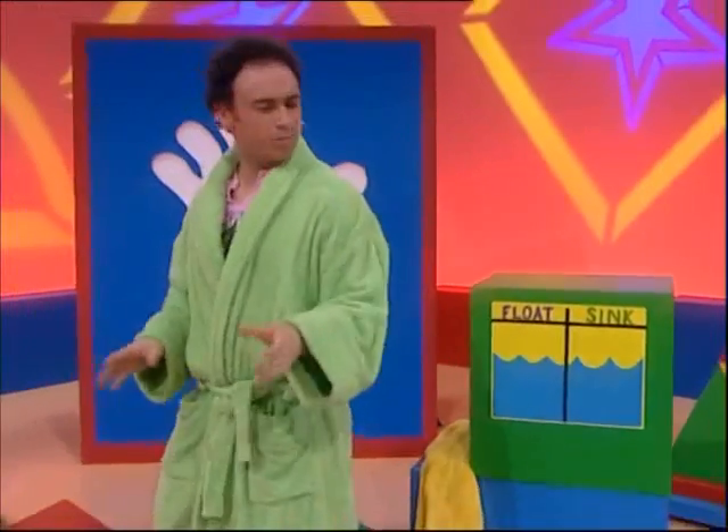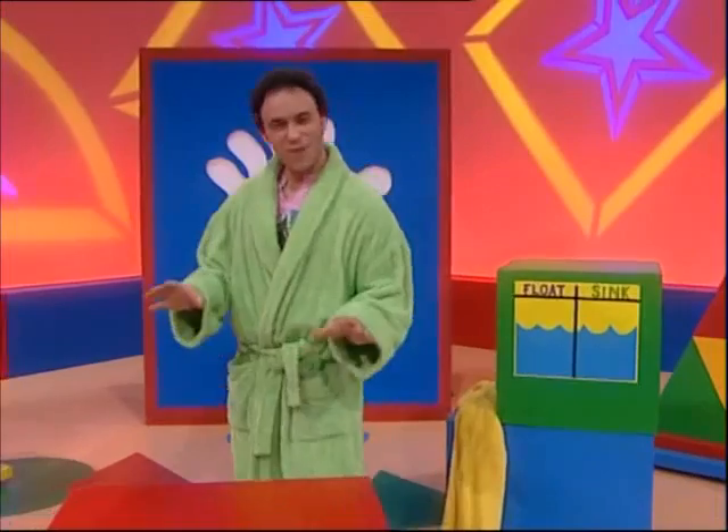Hi, I was on my way to the bathroom when I started thinking — isn't it funny how some things float in water and some things sink? So I thought I'd try some experiments.